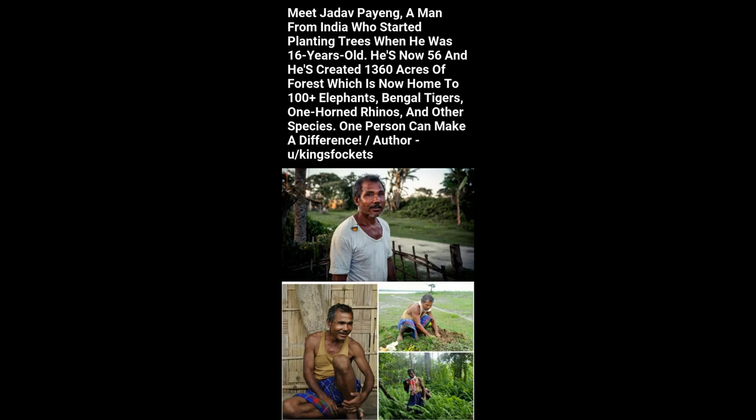Meet Jadav Payeng, a man from India who started planting trees when he was 16 years old. He's now 56 and he's created 1,360 acres of forest which is now home to 100-plus elephants, Bengal tigers, one-horned rhinos, and other species. One person can make a difference.